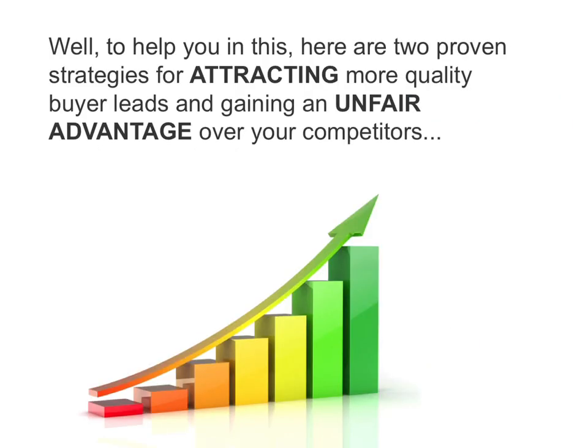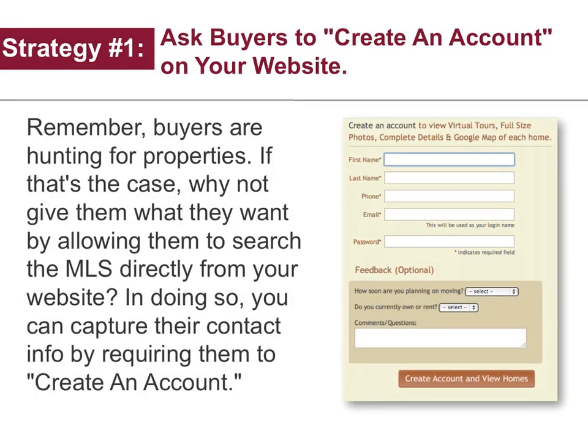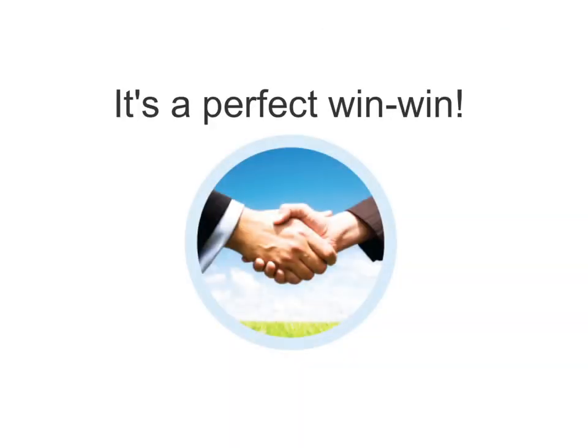To help you in this, here are two proven strategies for attracting more quality buyer leads and gaining an unfair advantage over your competitors. Strategy number one: ask buyers to create an account on your website. Remember, buyers are hunting for properties, so why not give them what they want by allowing them to search the MLS directly from your website? In doing so, you can capture their contact info and require them to create an account. It's a perfect win-win.